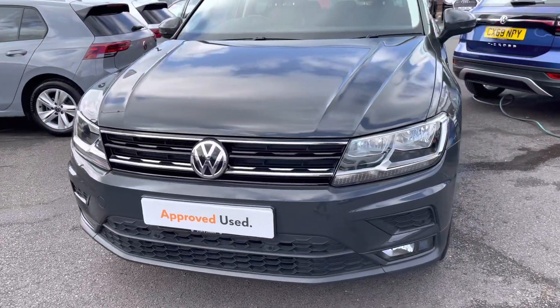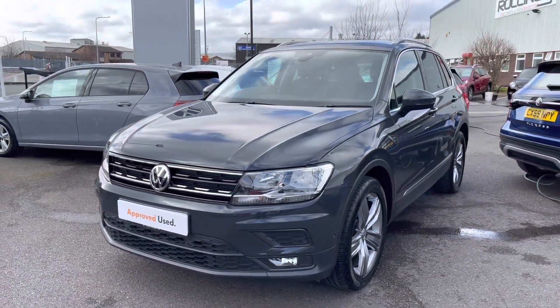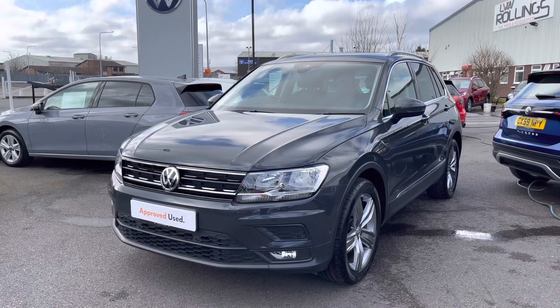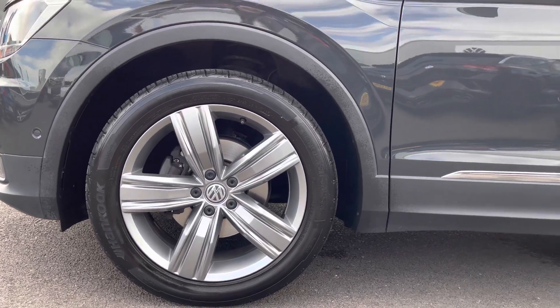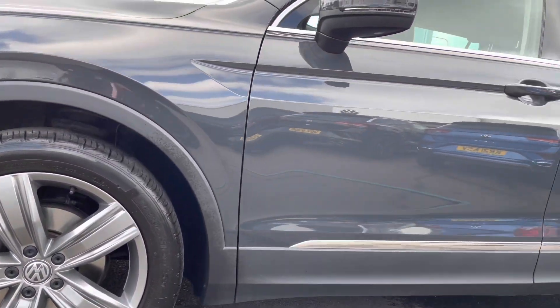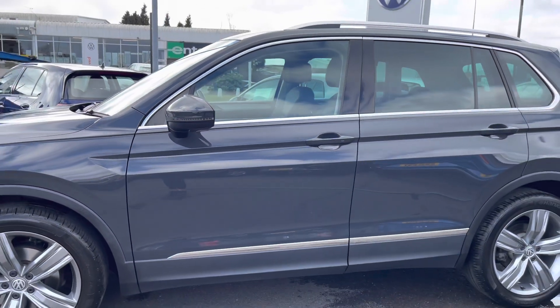Beginning a 360 degree walk around, starting at the front. A great added benefit includes your rain sensors for additional ease for the driver. This Tiguan estate has been complemented by these 19 inch alloy wheels finished in silver, making a nice contrast with the silver accents around the vehicle.